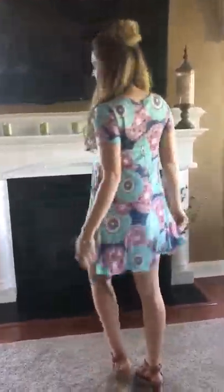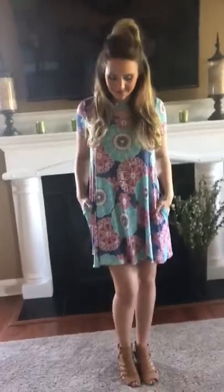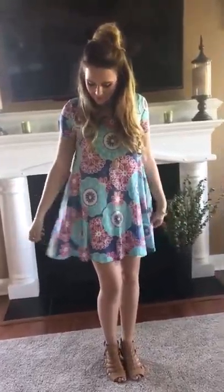Or wear it like a dress — whatever suits your fancy. She could also wear it with a jegging, like a white jegging. I would like this one probably the most with a white jegging, or you could do it as a dress just like she has.